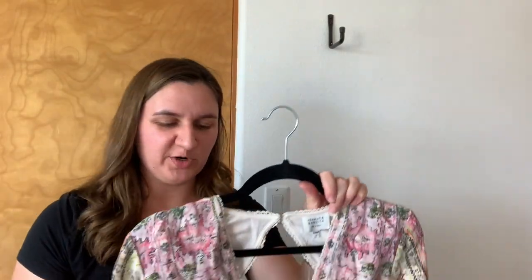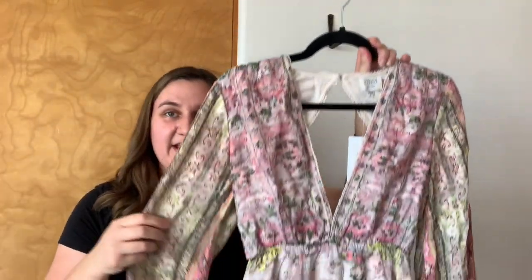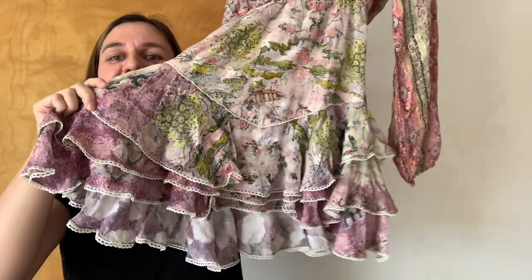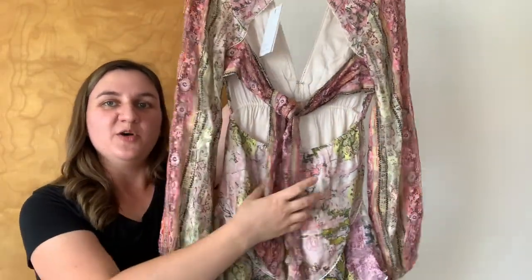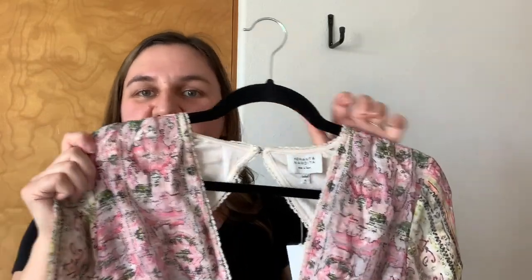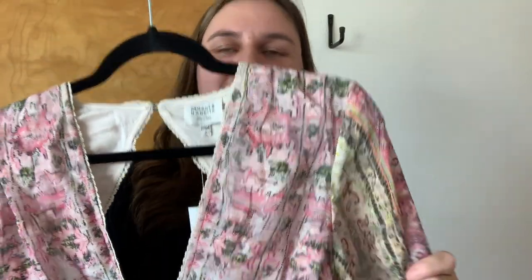Last dress is from Hemant and Nandita. There is that tag. Retail on this piece is $424. This one is a mini length dress. It has a deep V front with crochet trim, sheer sleeves, and a triple ruffle hem again with that crochet trim. The back is an open back style with a tie in the center. This is the pink lime color — I thought it was really pretty and unique. It's kind of like paisley with some geometric print, just a fun mix of things.